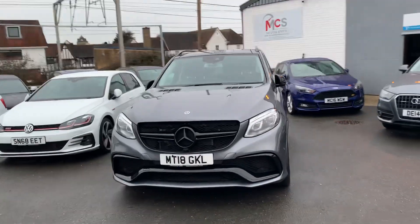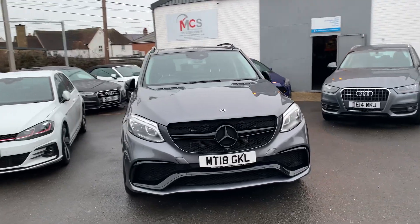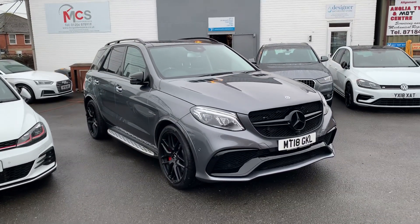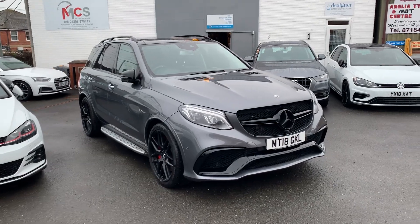Hi there, welcome to this walk-around video of our 2018 Mercedes-Benz GLE 63 S. It's one of our only ones in stock at the moment. We're just going to run out to the car, go around the wheels and interior, and show you a few bits.